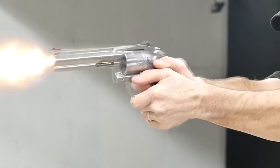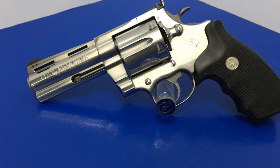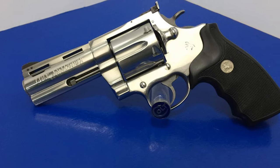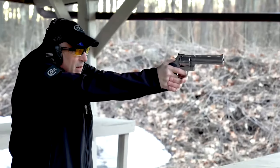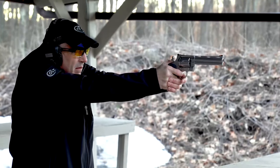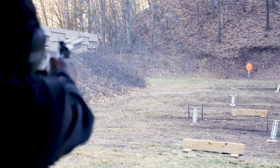The revolver is forged from stainless steel and boasts a six-shot cylinder with a barrel length of 4.25 inches. The new Anaconda feels reminiscent of the hefty .357 Python in the hand and is likely to be priced similarly to current models, which retail for around $1,499.